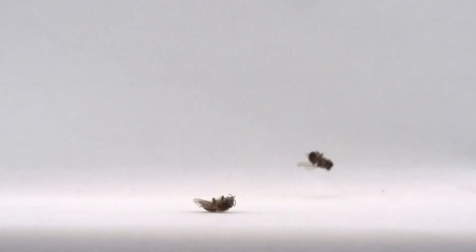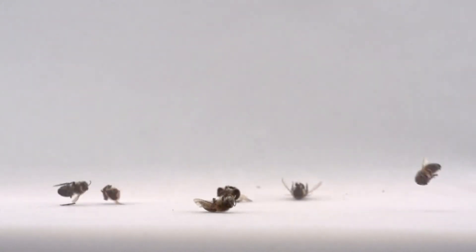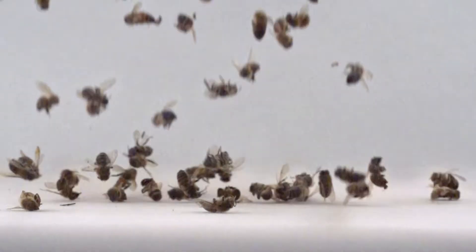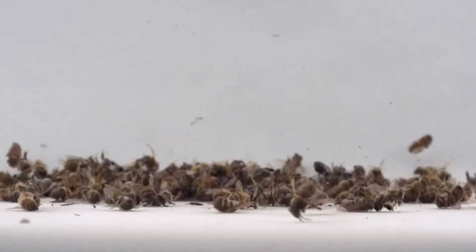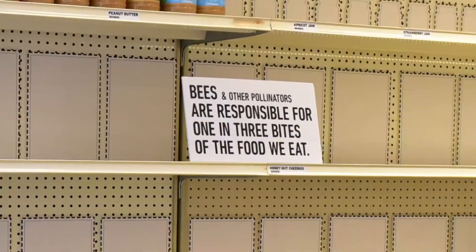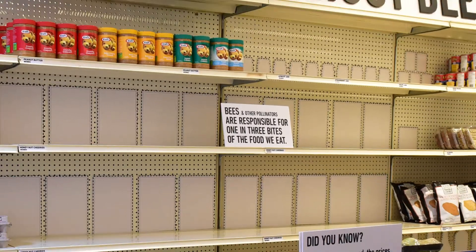Last year, 44% of beehives in the United States died off. This year, we anticipate the same, or worse. This is an ecological crisis with serious implications for our entire food system.